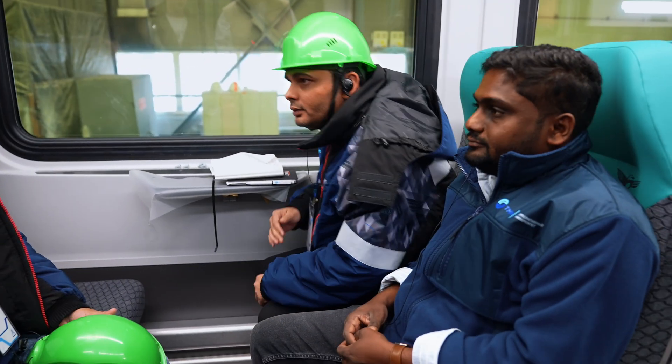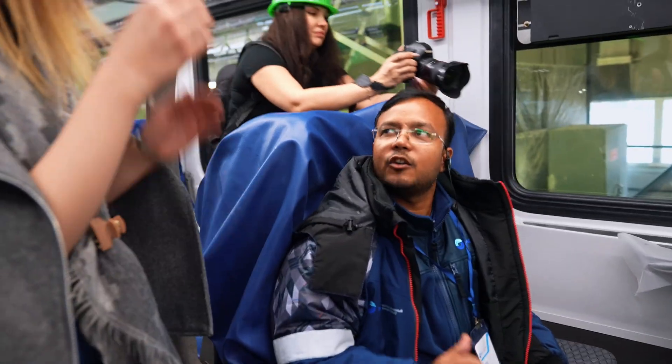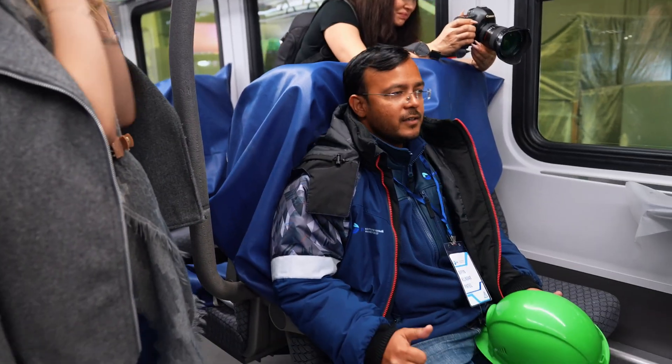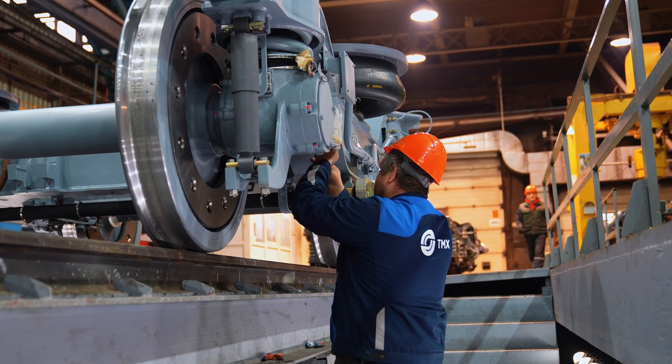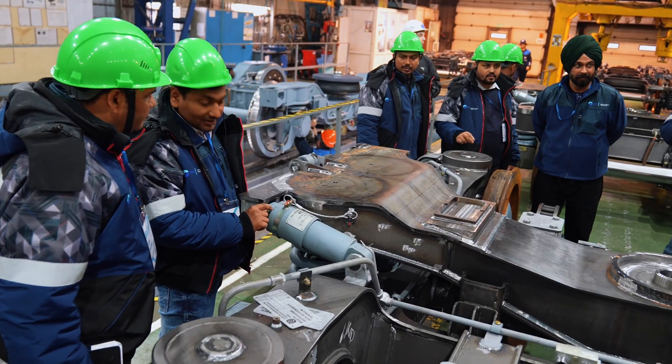One terminology used here is ergonomic. The ergonomics of the seat are quite interesting and very comfortable. It feels comfortable. This headrest looks good for passengers.